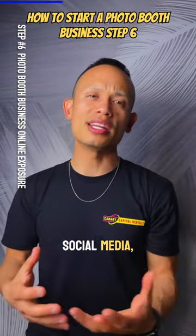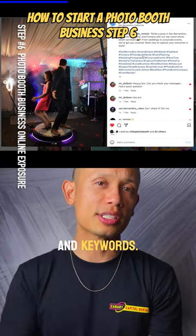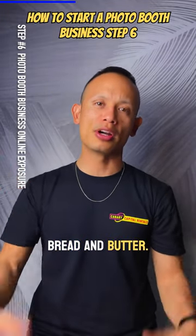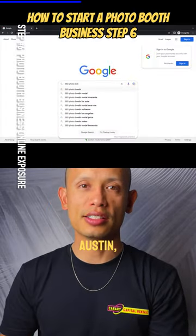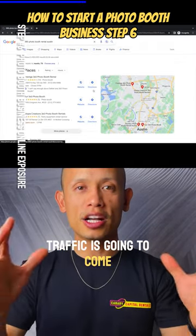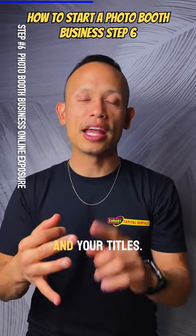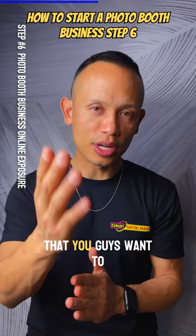Use social media to your advantage — it's absolutely free. You can copy and paste the same hashtags and keywords. Speaking of keywords, see keywords as your bread and butter. When someone types in '360 photo booth Austin Texas,' if you rank for that keyword, traffic is going to come your way. Constantly put that exact long-tail keyword in your descriptions, titles, H1s, and H2s — focus on the keywords you want to rank for.